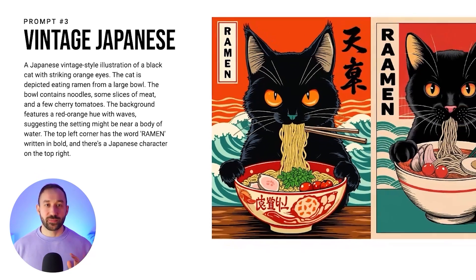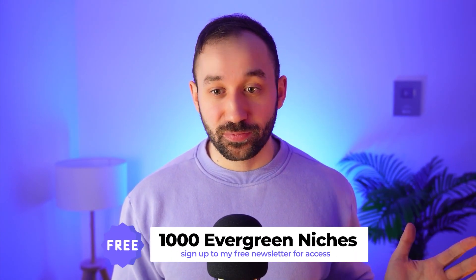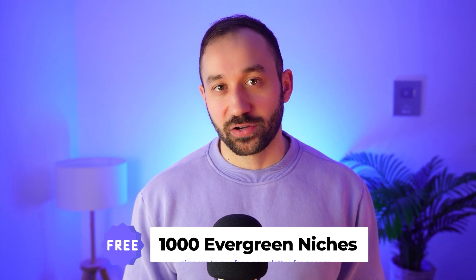You might wonder why put these poster-style designs on t-shirts — but you absolutely can, and if you sell on Displayed, I would definitely try these out there as well. By the way, Displayed has opened up its gates — you can now open a store without having to apply, which is great if you've been meaning to start selling there. I see quite a lot of potential on Displayed, at least more so than on platforms like TeePublic and Redbubble these days.